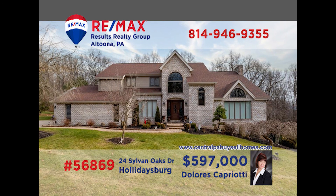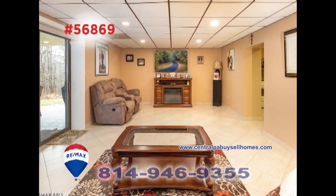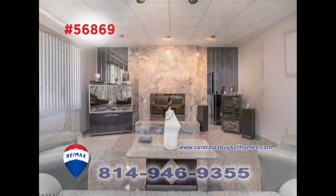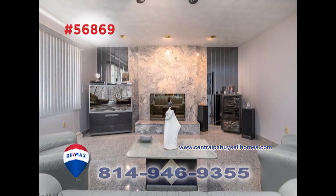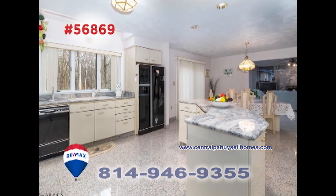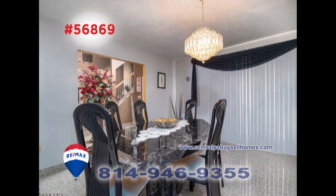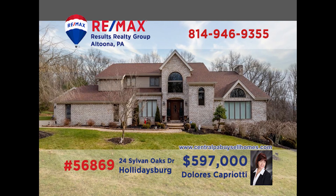When it comes to once-in-a-lifetime opportunities, it's hard to beat this luxurious Holidaysburg home presented by Dolores Capriati. This elegant home features uncompromising quality in every meticulous detail. Granite and marble counters and floors, vaulted ceilings, and fine craftsmanship fill every room and command your attention wherever you look. You simply need to see it to believe it. Contact Dolores right away to schedule your exclusive tour.